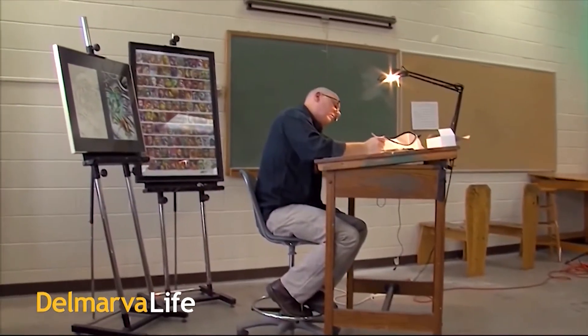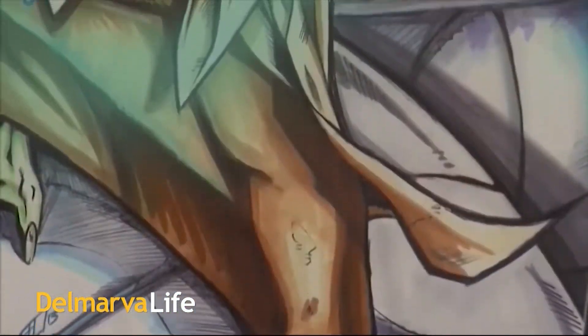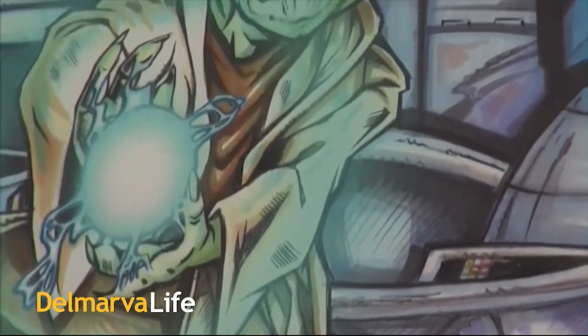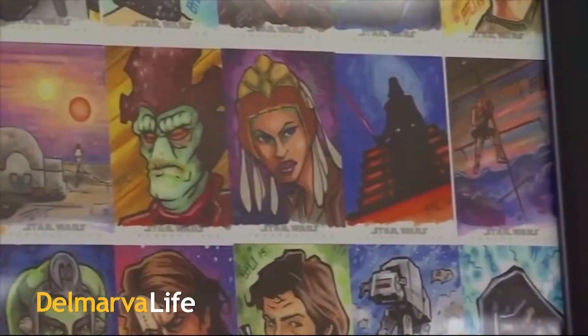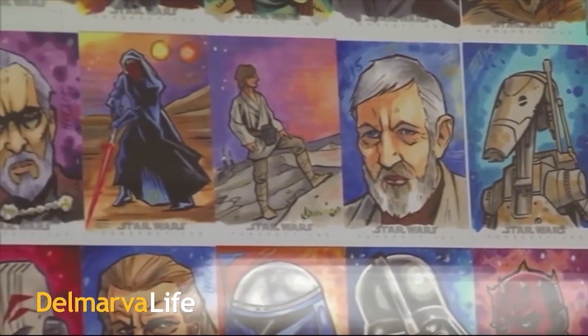One of the best parts of Delmarva life is getting to know the talented people who call Delmarva home. One of them is Brad Hudson of Mardella Springs. Brad's a licensed Star Wars artist — his work is used for Star Wars marketing — but it doesn't stop there. He also does work for Marvel, Topps, and Upper Deck, and soon you'll be able to see all of his art in one place. Brad joins us via Zoom this afternoon, and it looks like a whole lot is going on from his studio.